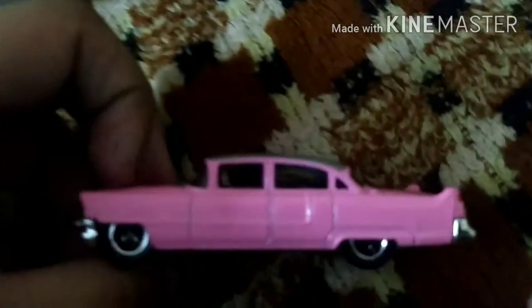This is a special edition car. Its name is the 1955 Cadillac Fleetwood. I will show you this car — this is a vintage car.